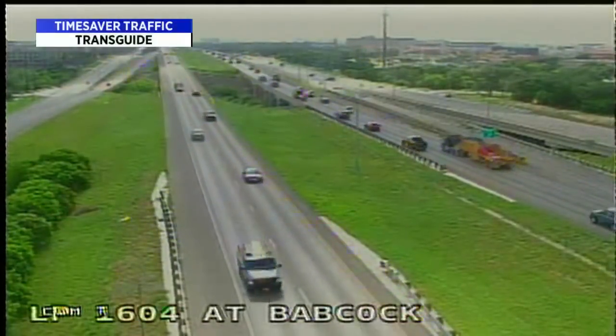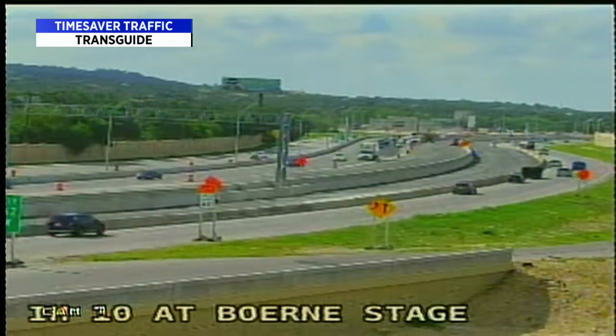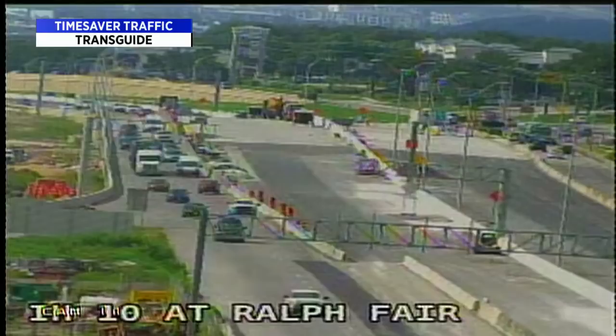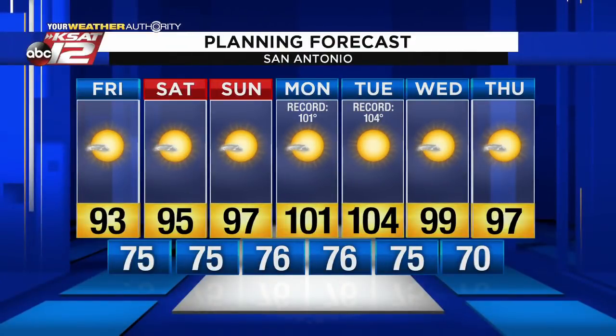Checking traffic at Callaghan — 10 upper and lower levels, no problem. 1604 looks clear. I-10 at Berniece Road: that construction zone looks pretty good right now. We're up to 81 degrees, heading to 93 this afternoon with lots of sun. Some really hot temperatures this weekend and also next week — triple digits and record-challenging heat Monday and Tuesday.